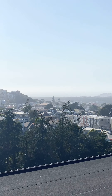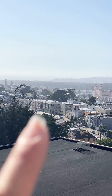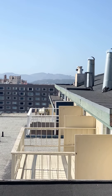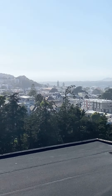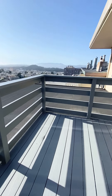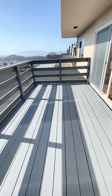Beautiful views out here — it's a little foggy today and not as clear, but typically you can see the water, the Pacific Ocean, and even the top of the Golden Gate Bridge. And here is the private deck — a nice, large deck.